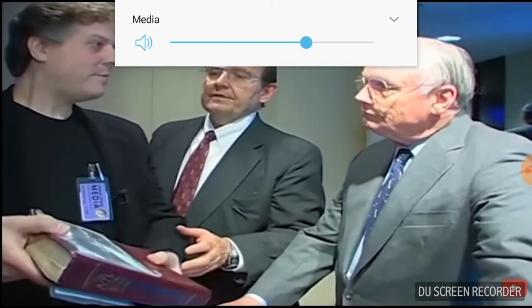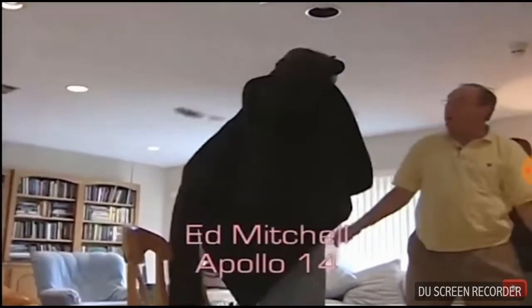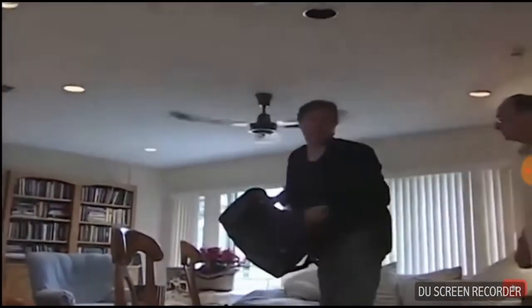I just wanted to put an end to the record and the argument. Put your hand on the Bible, swear to God you walked on the moon. See — this guy is being harassed just because he's looking for the truth.